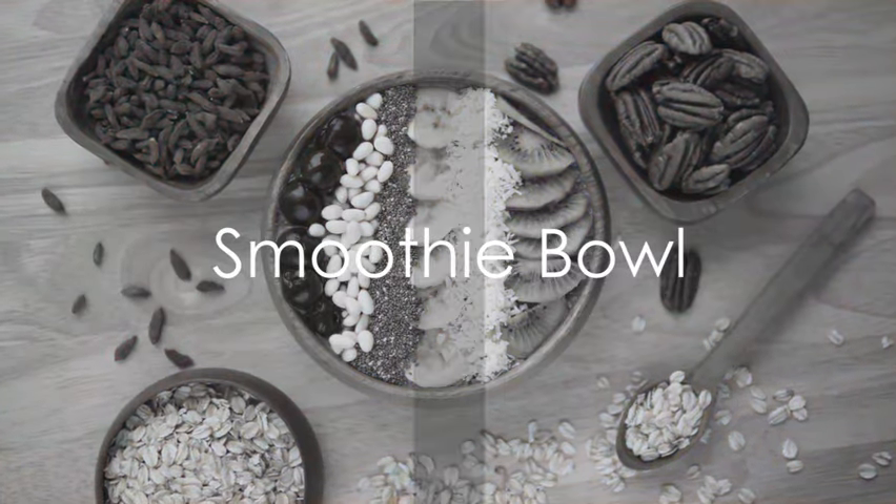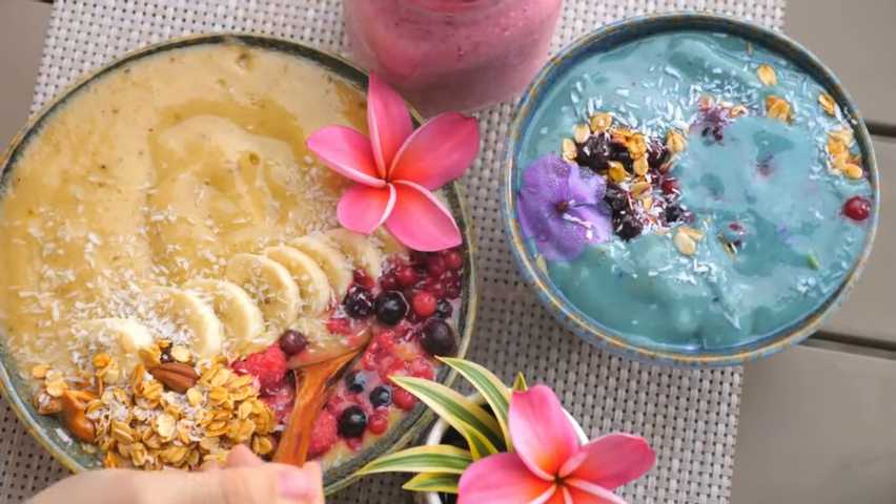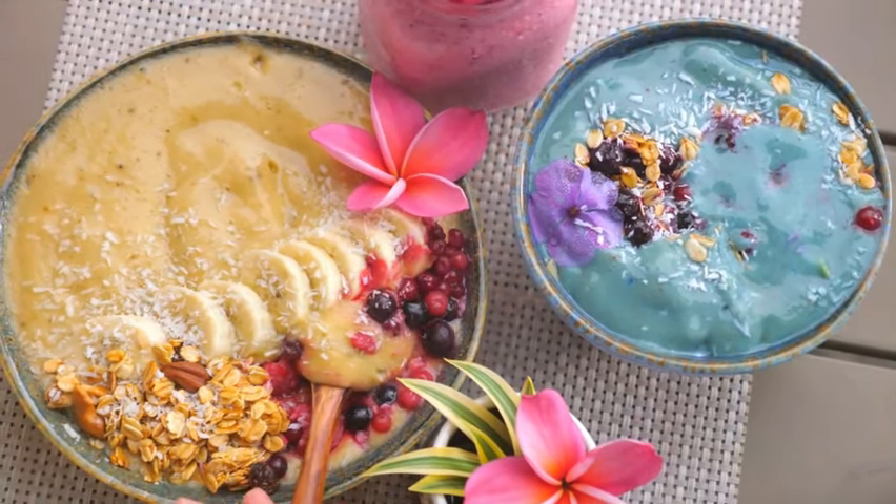Next we have the smoothie bowl. Blend up your favorite fruits and top it with crunchy granola and a drizzle of honey. It's like having dessert for breakfast, but way healthier.